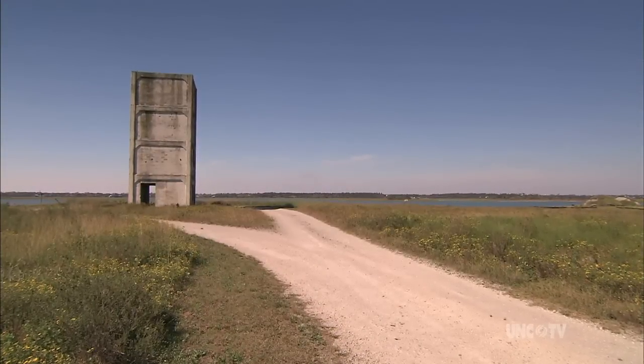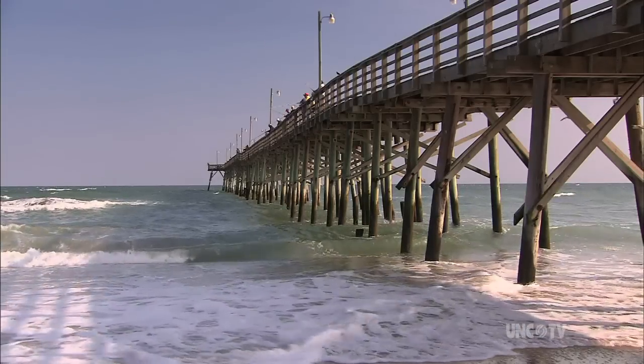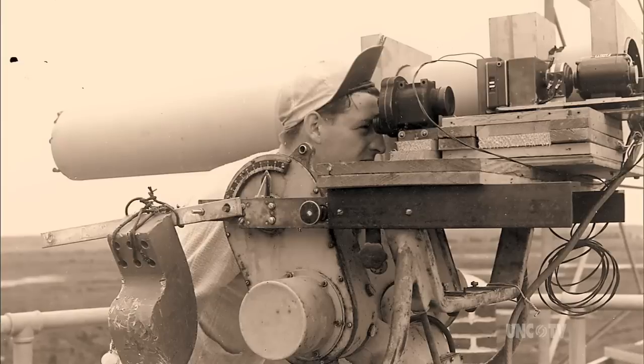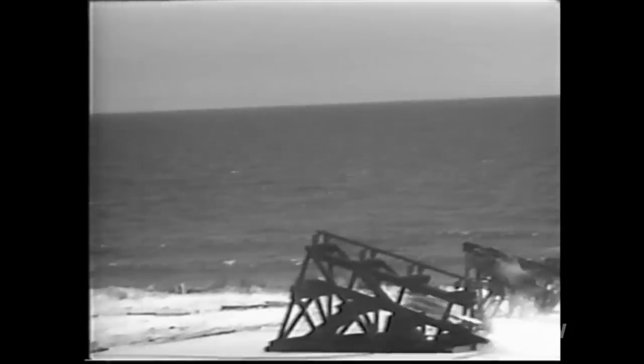Their whole purpose was to photograph rockets — missiles that were fired off the launching pad at Jolly Roger Pier. On the day of a firing, giant cameras with 40-inch lenses were mounted atop the towers to photograph the rocket as it whizzed by at speeds as high as 1,500 miles per hour.